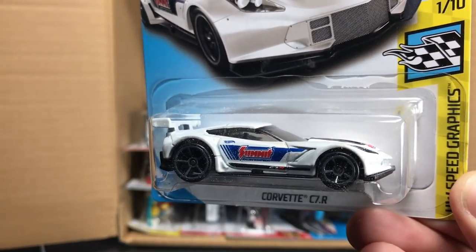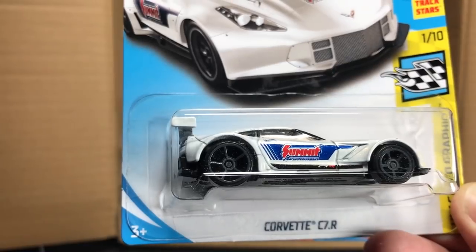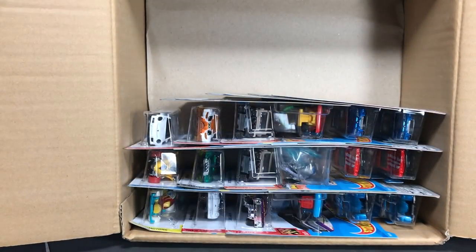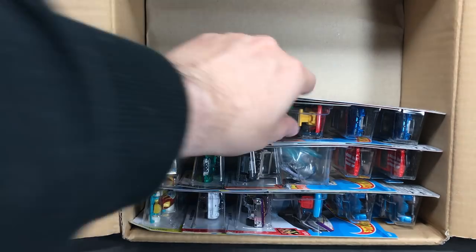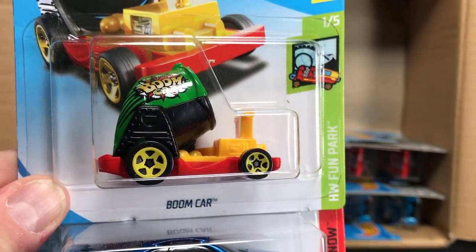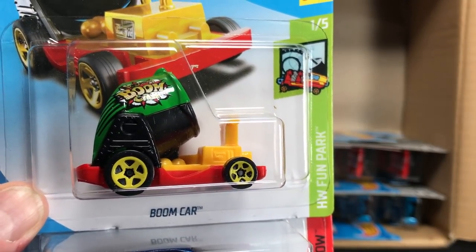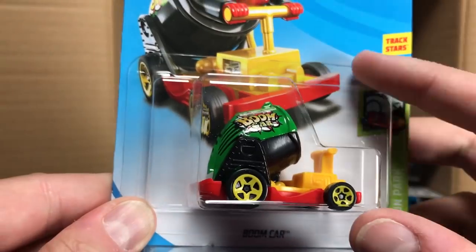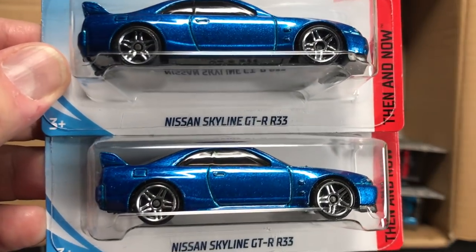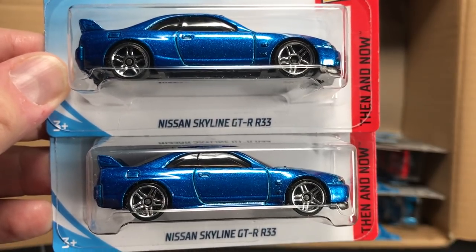Outside of that kind of yucky chin, that's just a really nice looking version of this car — points for that one. The boom car was right on top of that super treasure hunt I opened in the USA case, so it seems to kind of come in right before the really good stuff. And this is the really good stuff: the Nissan Skyline GTR R33. I've got a feature coming up on this one that I think you'll like, so stay tuned.